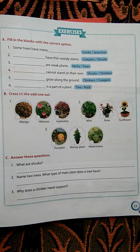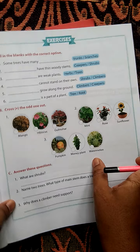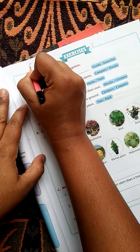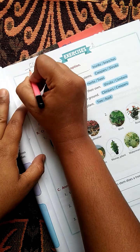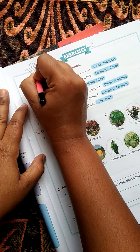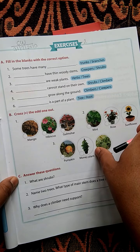Today we solve Exercise 2. Write here Exercise 2 and today's date. CW, 31st July 2020. Now we solve exercise 2.